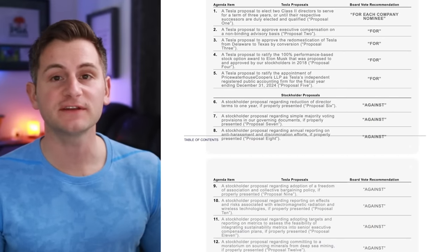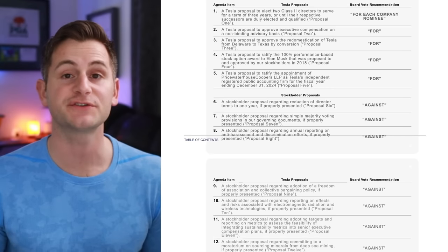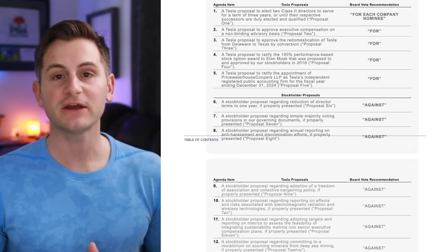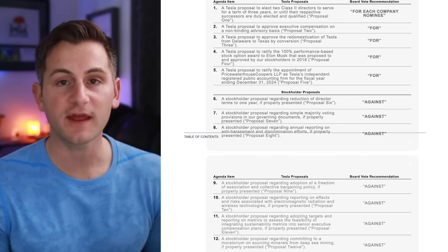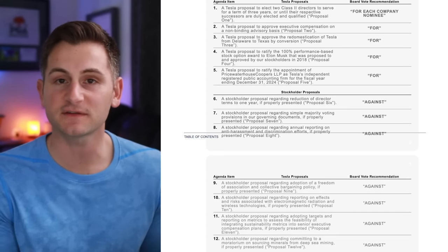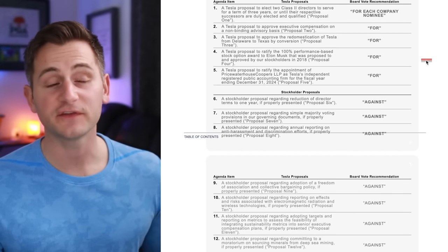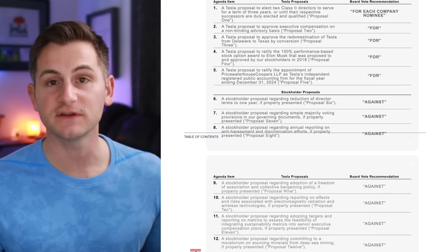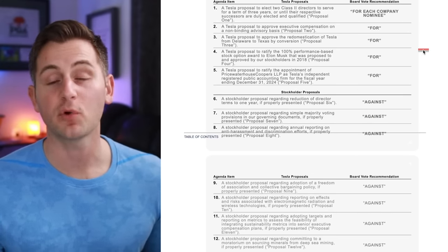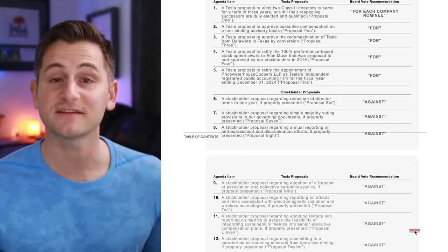This morning, Tesla released a preliminary proxy statement for the upcoming annual shareholder meeting to be held June 13th in Austin, Texas at 3:30 Central Time. The event will be online as well. If you were a Tesla stockholder at the close of business on April 15th of this year, within the next week or two you should be getting a letter from your broker with next steps on how to vote.